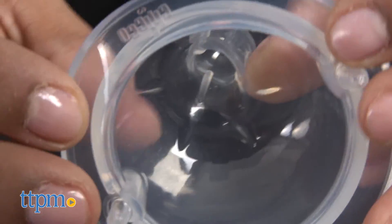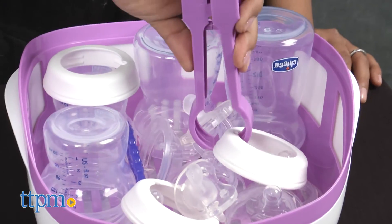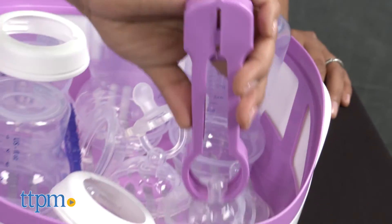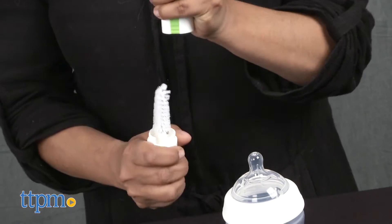The soft silicone pacifiers have orthodontic details that help with oral development, and the microwave steam sterilizer fits all the items inside for a quick clean. A two-in-one bottle brush helps clean both bottles and nipples.